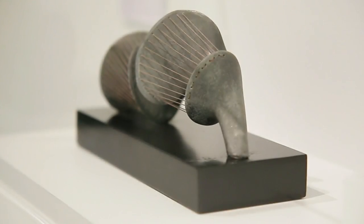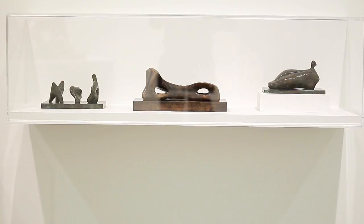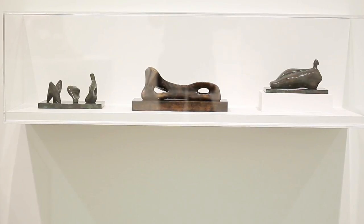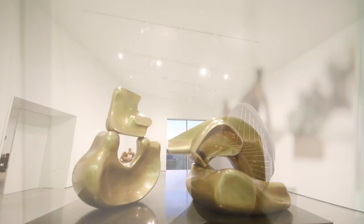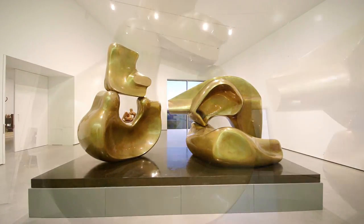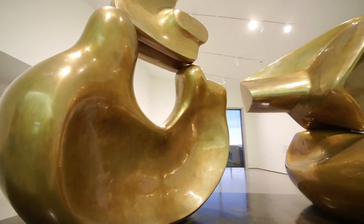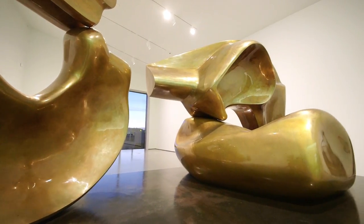In this display we're showing works from across Moore's career on a very different scale. We're displaying some maquettes on the theme of the reclining figure, which are very small working models for sculptures that were then realised on a larger scale, but also we have this fantastic large four-part reclining figure from the 1970s, towards the end of Moore's career when he was thinking about the figure in the landscape.